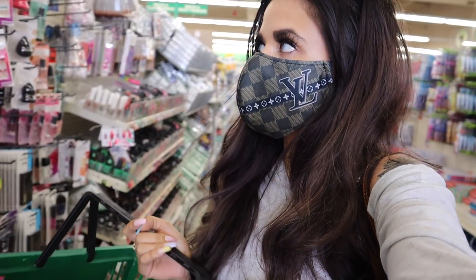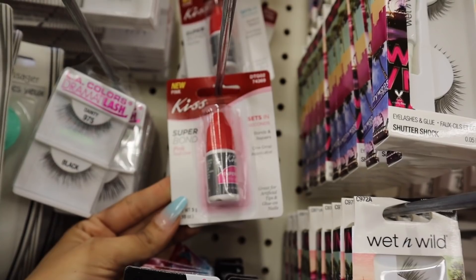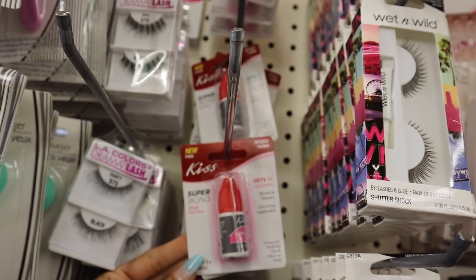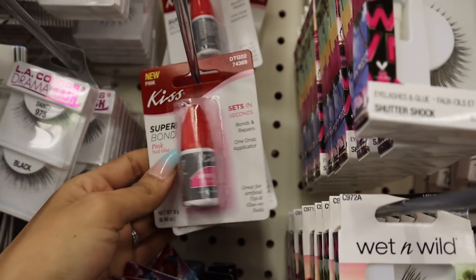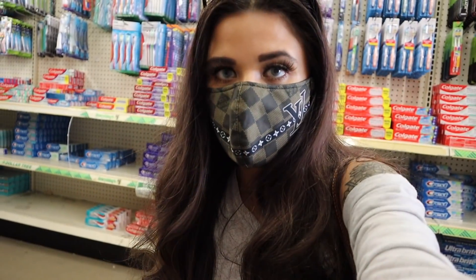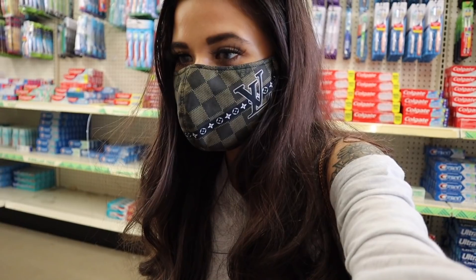Back in Florida we used to find the Kiss nail polishes, so it's really awesome to find them here. This is the pink nail glue — works really well — so I'm going to get two of these. At Target or Walmart this is priced at three dollars, so definitely save your money and come to the dollar store.